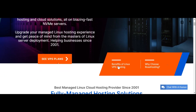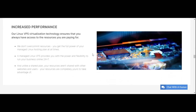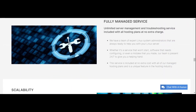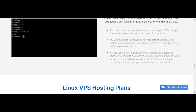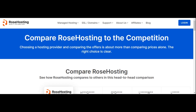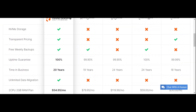Let's look at the benefits of using a Linux VPS: increased performance, fully managed services, scalability, and root access. Now, before we look at the plans, let's quickly compare Rose Hosting to its competitors.